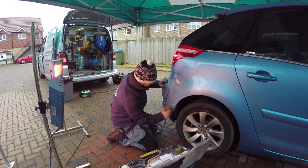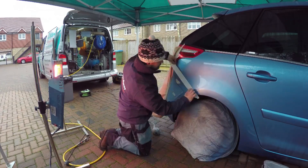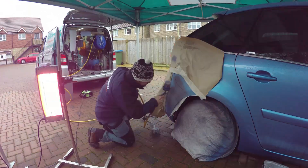It's really important to get the panel as clean as possible, so we use special degreasers to take off any muck, silicone, and tar from the roads.